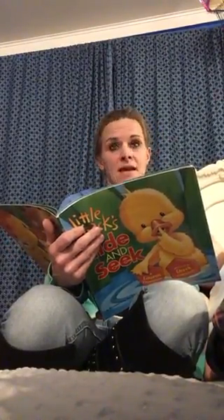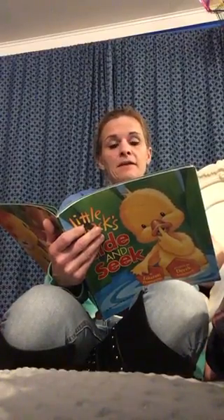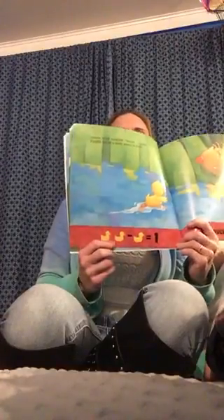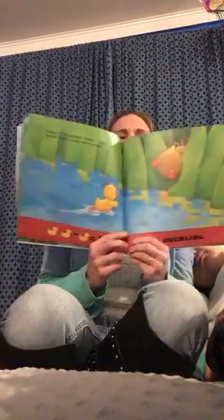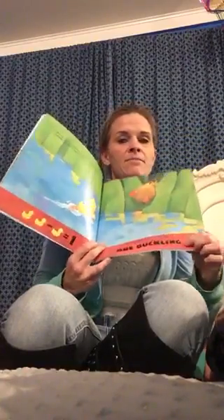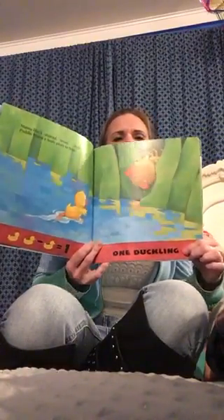Mama Duck counted seven, eight. Puddle found a leafy place to hide. Look at that — there were two, take away one, now there's one duckling. And look at this word: it does not have an S after it, does it? No, because there's only one.